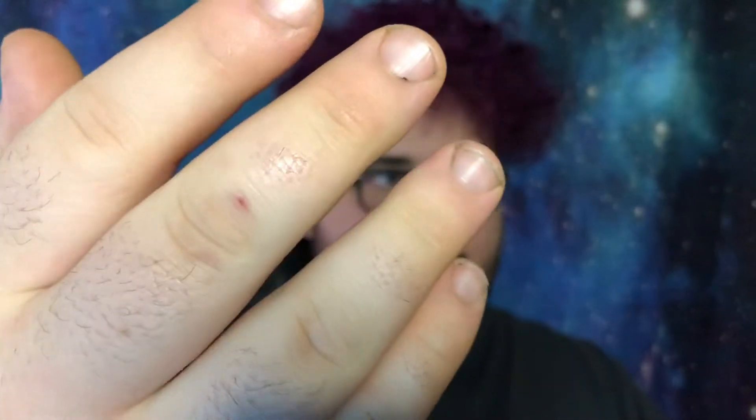Before any of you guys roast my nails, I did a black face mask today — there's nothing I can do. The face mask just sticks to absolutely everything. So anyway, face masks aside, let's get into this Collector's Chest and see what we've got in store.